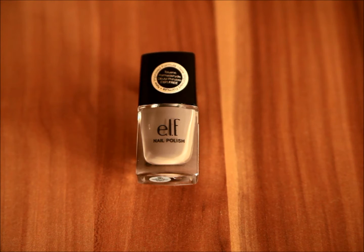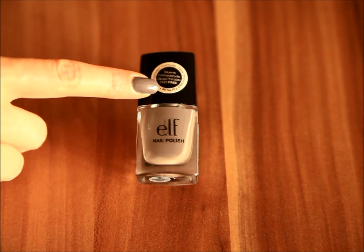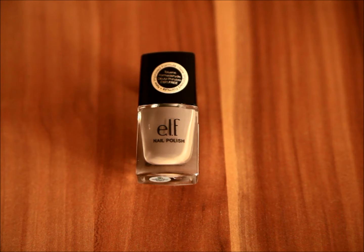Hello everyone and welcome to another edition of my nail polish of the week. This time I will be talking about a nail polish from ELF, and this is called Meadow Mist. This is one of their newer colors. As you can see by the sticker on the cap, it is free of three damaging substances, which I will list in the info box below.